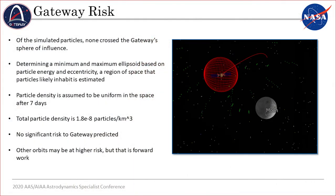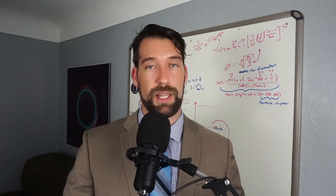Regarding the lunar Gateway, of the roughly 9.5% of particles that remain in orbit after seven days between velocities of 1.7 and 2.3 kilometers per second, none were simulated to impact the Gateway or cross its 100-kilometer sphere of influence. By determining the eccentricity, velocity, and energy of those orbits, and applying Kepler's second law — that a particle sweeps equal area in equal time — we can assume the orbiting particles get distributed over various orbits during the time it takes the Gateway to complete one orbit. Assuming a uniform distribution of the estimated 6,500 particles occupying approximately 3.6 × 10¹¹ cubic kilometers, this results in an estimated 1.8 × 10⁻⁸ particles per cubic kilometer. Other orbits with shorter periods may be at higher risk, but further analysis is needed.